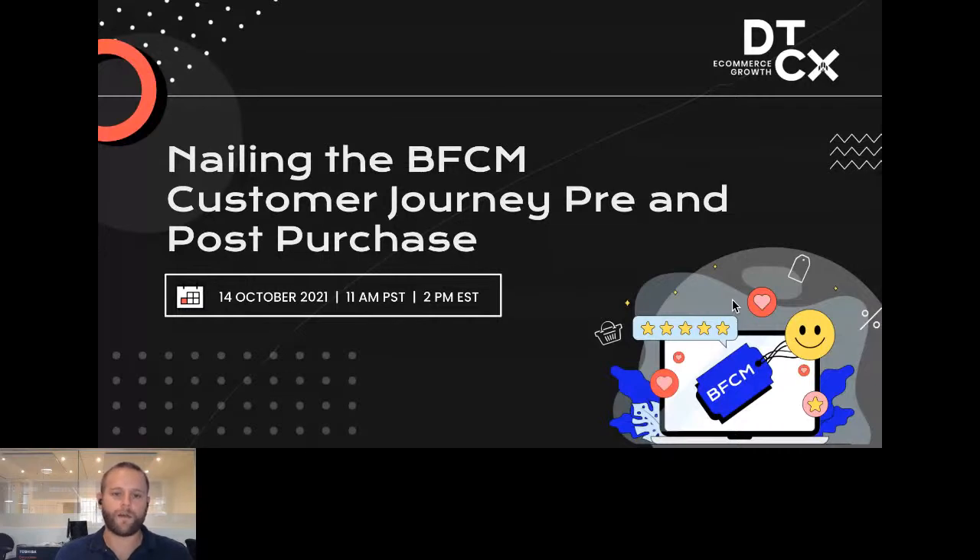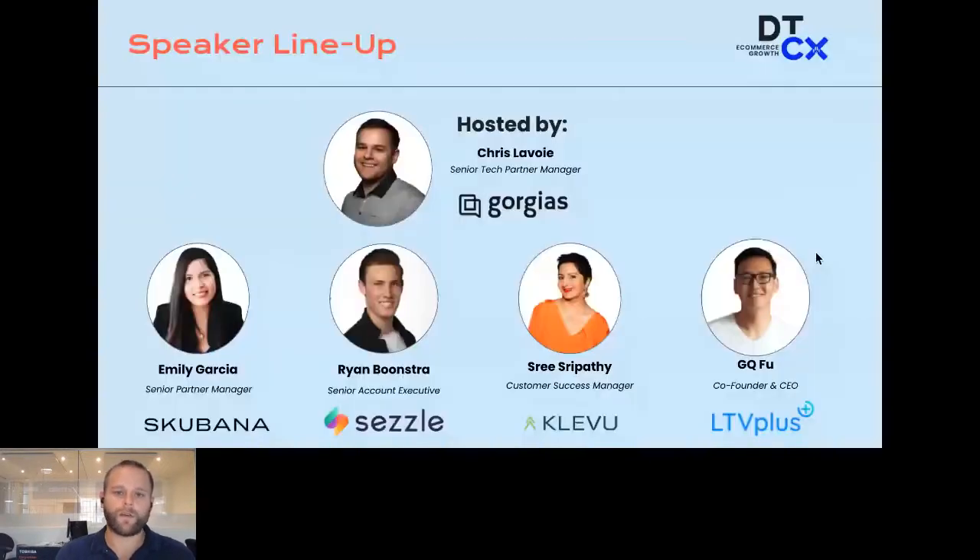This month's topic is all about how to nail the BFCM customer journey pre and post-purchase. The structure of this event is a 90-minute webinar with five speakers who each get a 15-minute designated slot, which includes their presentation and some time at the end for questions.